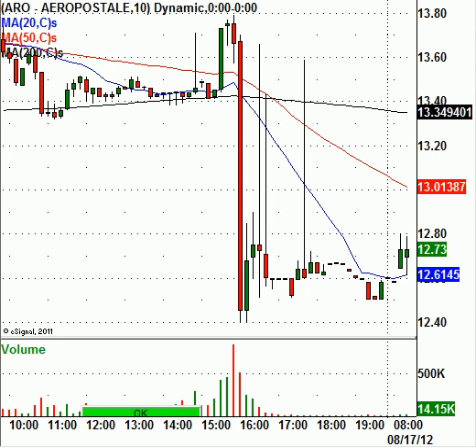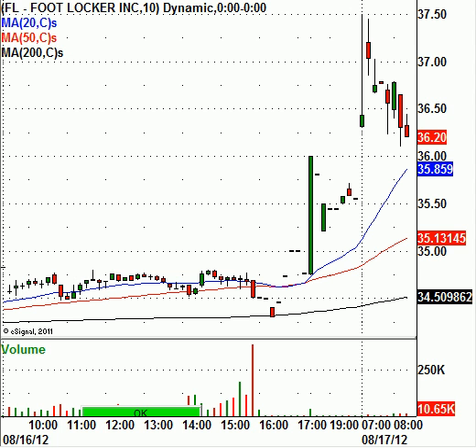Foot Locker has a nice big gap up this morning — closed at $34.50 and is trading at $36.20. There's a lot of resistance around the $37.00 level. It's not a great fade candidate because it's coming off a one-week base, so it has some strength there. But I have a hard time seeing this thing get much past $37.00. If you're an aggressive trader and want to give it a shot on the short side, a pierce of $37.00 is going to be your level.